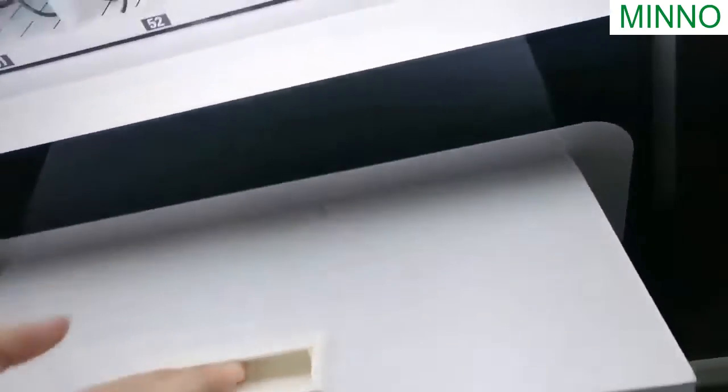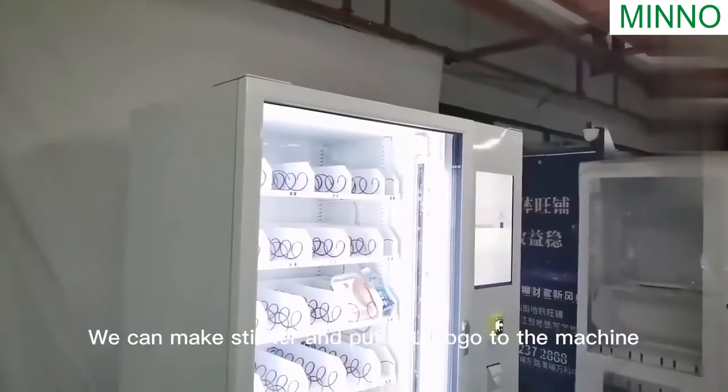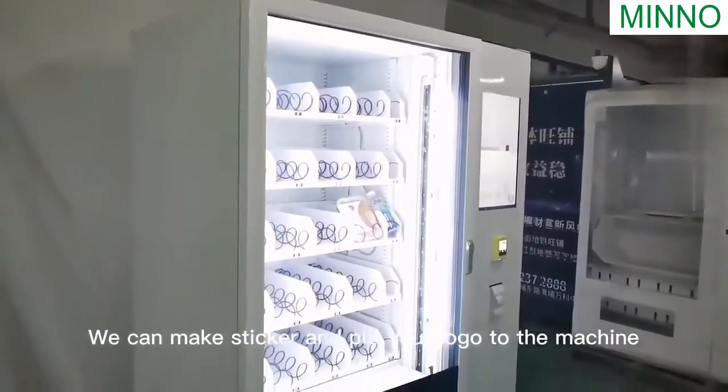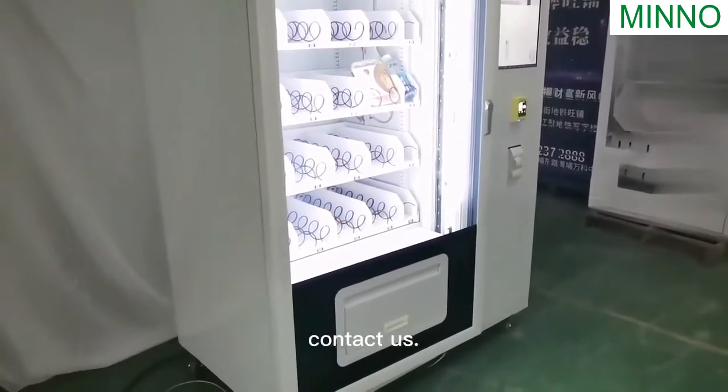Pull the door and take the product. You can make stickers and put your logo on the machine. If you are interested in this vending machine, please contact us.